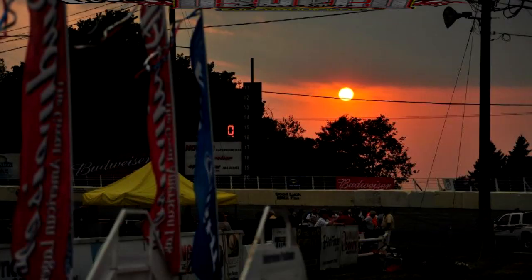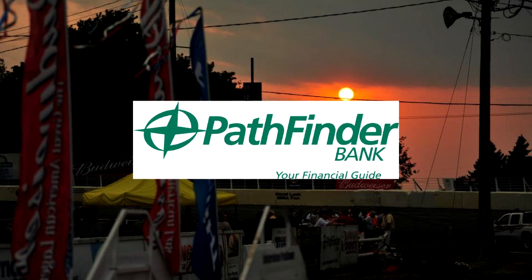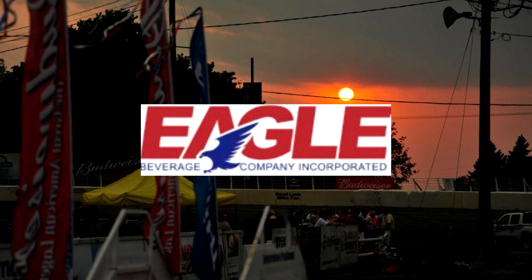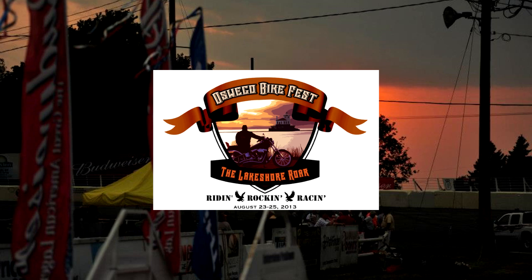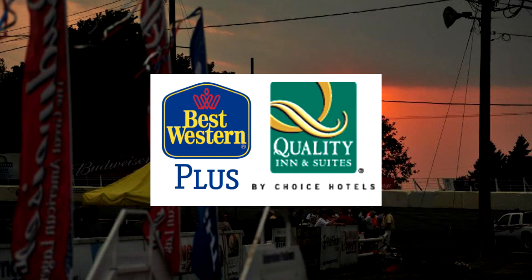No wreck. Inside Oswego Speedway is brought to you by Novellis — not just aluminum, Novellis aluminum. Pathfinder Bank, local community roots. Eagle Beverage — we bring the beer to you. Oswego Bike Fest: riding, rocking, and racing Oswego Speedway. And by Best Western Plus Quality Inn & Suites of Oswego.